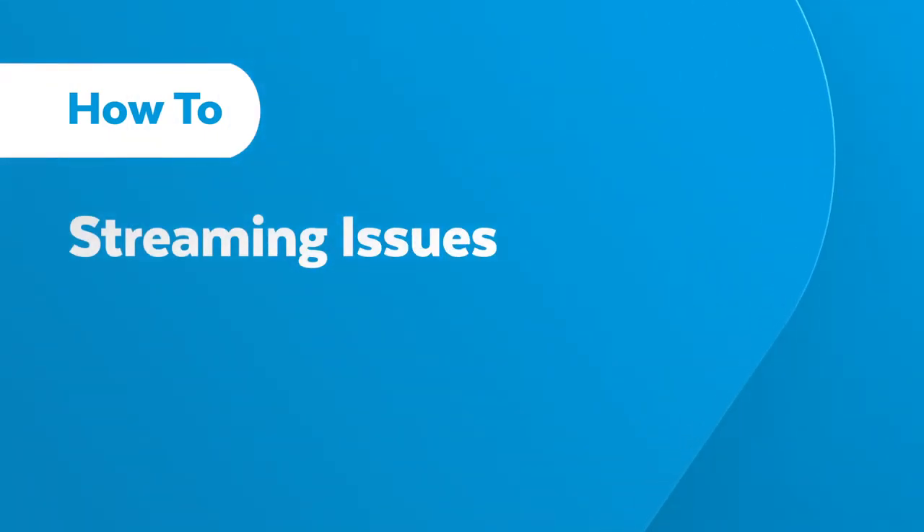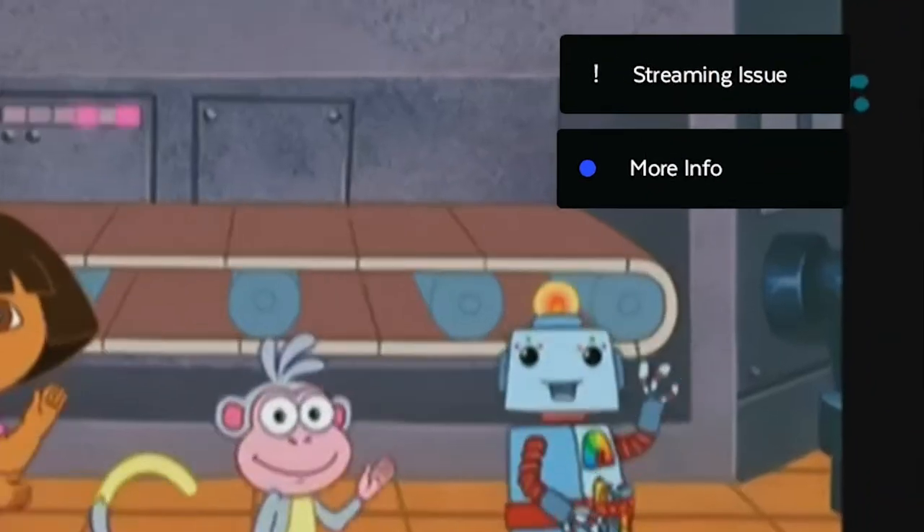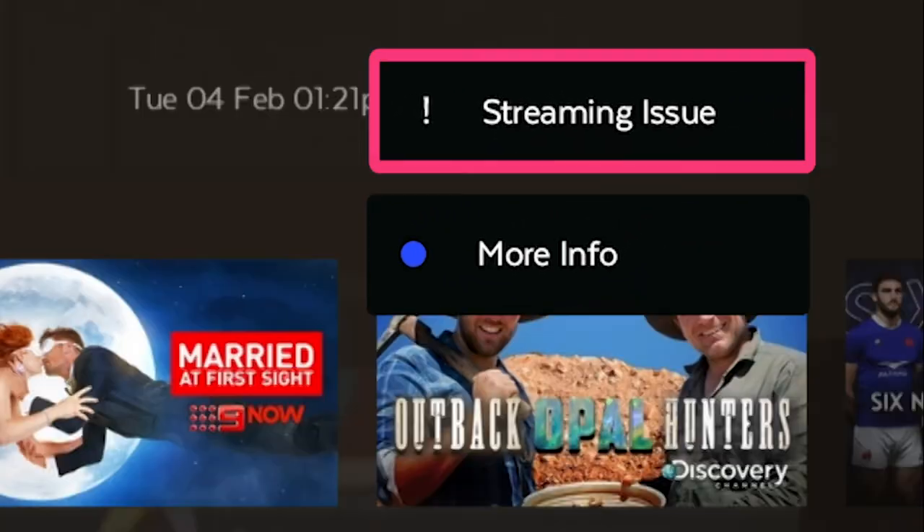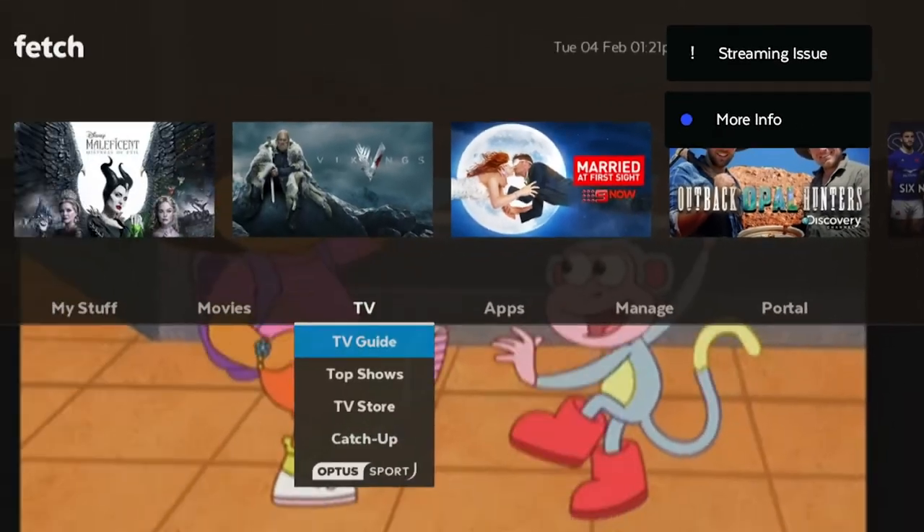If you're experiencing streaming issues, you'll see this icon appear at the top of your screen. Here are some easy steps to take to troubleshoot the problem and get you back to enjoying Fetch entertainment.